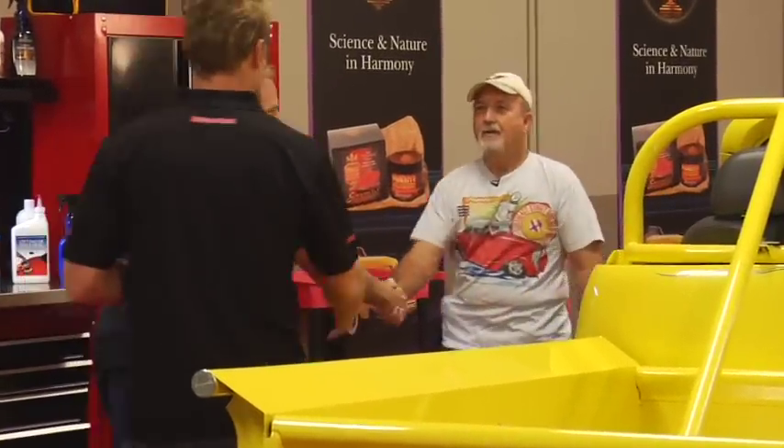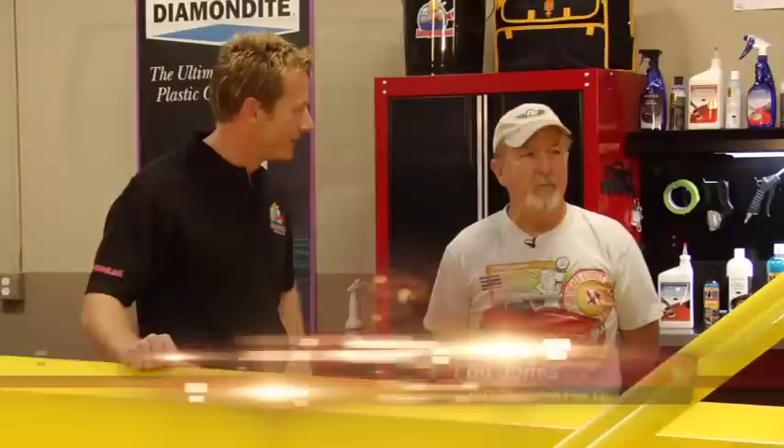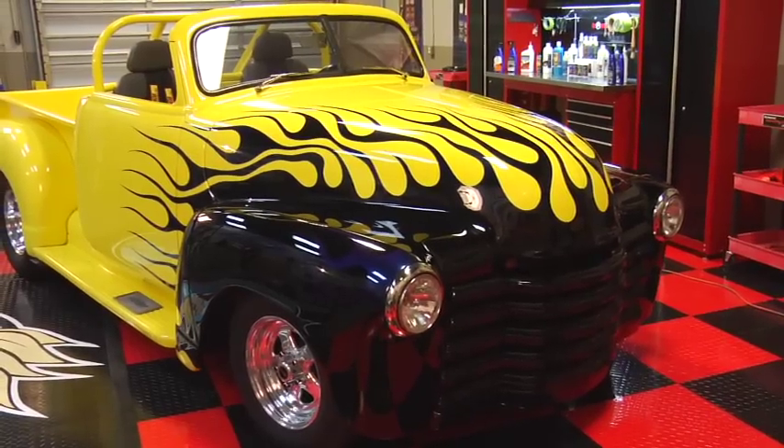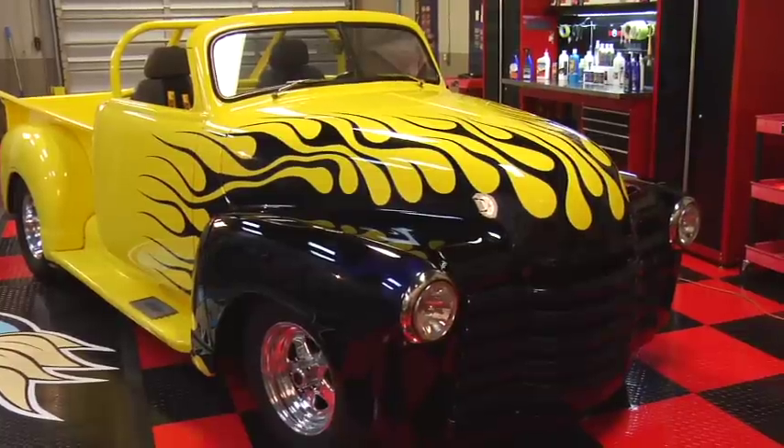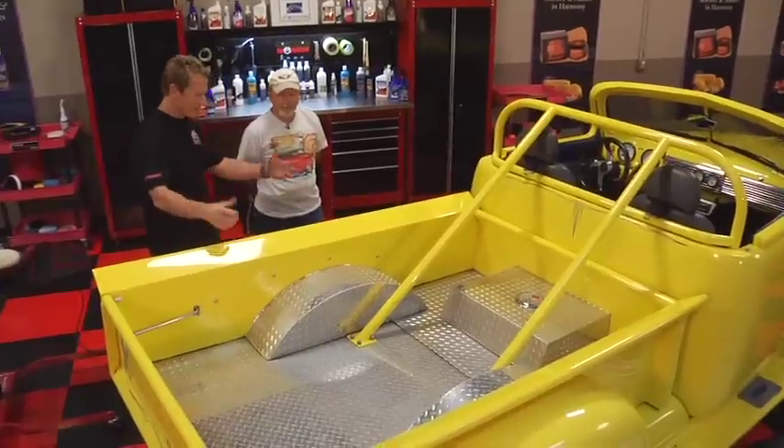Beautiful truck. Tell me all about it. It's a '47. It was basically in someone's backyard — they were going to just dispose of it, junk it. I was looking for something to play with. My original idea was to take it to the local store, just use it as a beater to run around town. But it just kind of got a life of its own. Next thing I know, I'm down to the frame, old rivets and everything. Five years later, we've got this beauty.